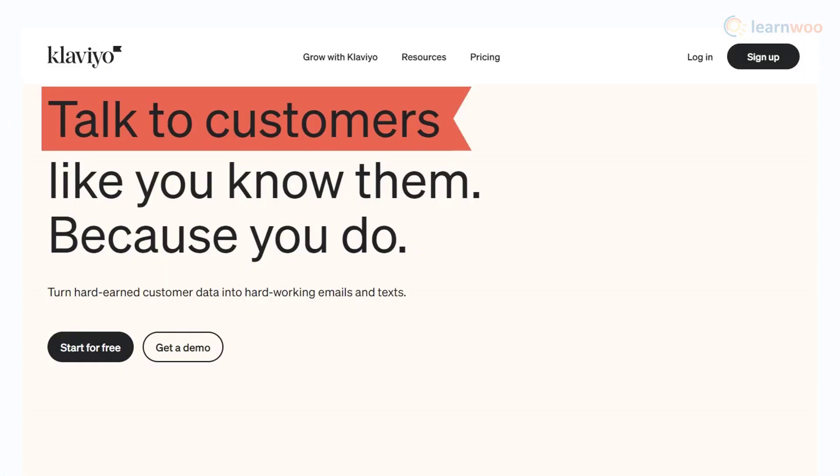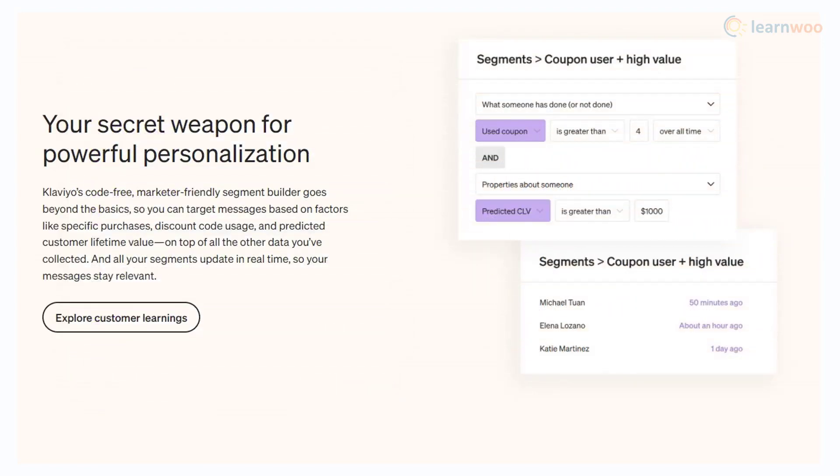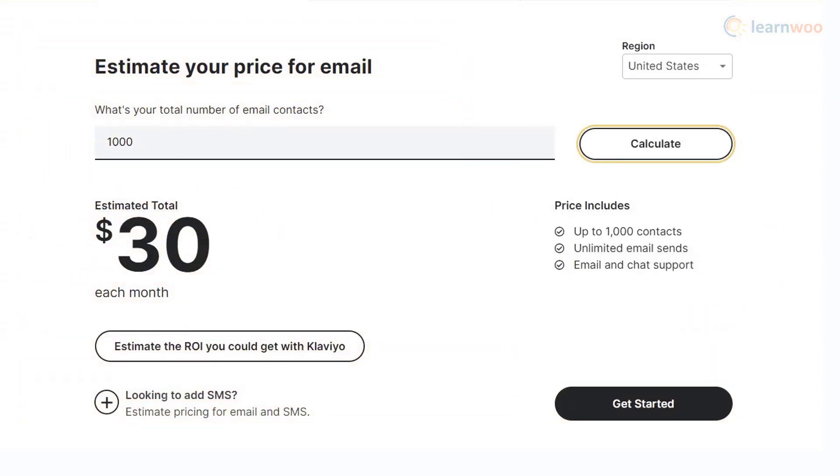Klaviyo offers intuitive personalization options for your email marketing team. It integrates seamlessly with your ecommerce platform and offers great options to understand customer interests and choices. The major highlights of this tool are its capability to define segments without limitations and its ability to automate the workflow with diverse parameters. For unlimited emails for up to 1,000 contacts, you can use Klaviyo for $30 per month.